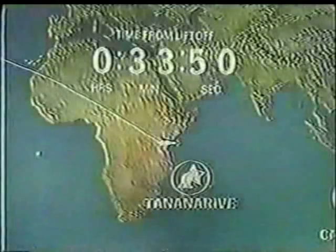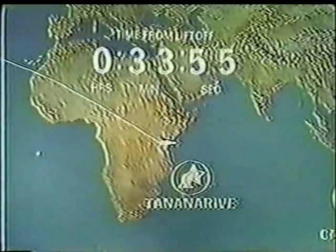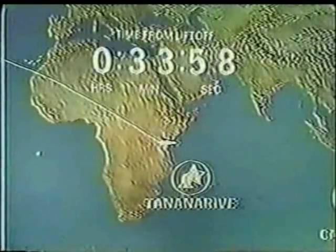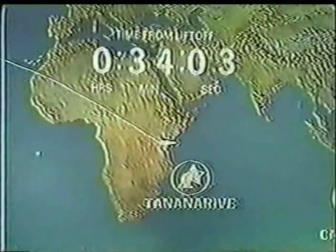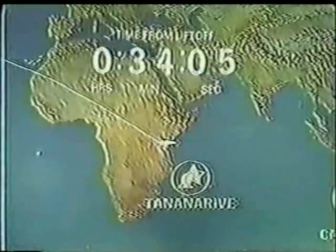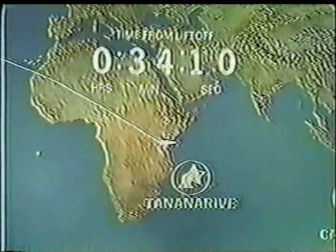CBS News color coverage of the flight of Apollo 10 will continue in a moment. Apollo 10 is on its way, 33 minutes and 55 seconds into its flight, and already in half an hour's time — since it's traveling at 17,000 miles an hour — out over the eastern coast of Africa, out over the Indian Ocean very shortly, then over Australia and its first pass over that continent.